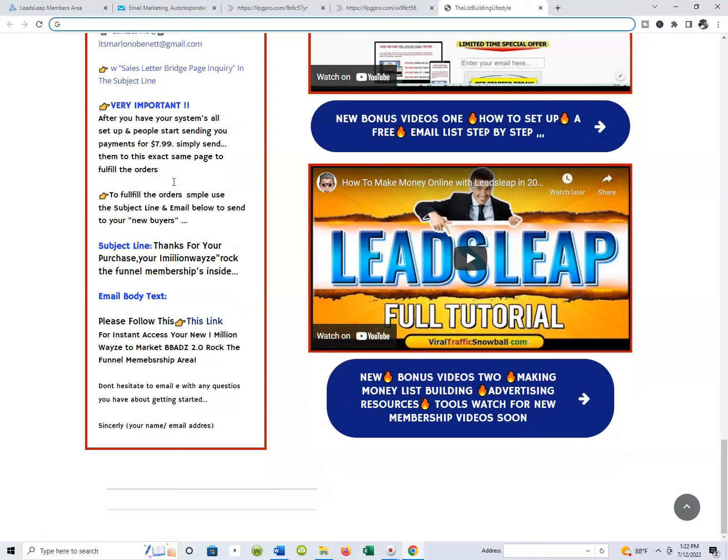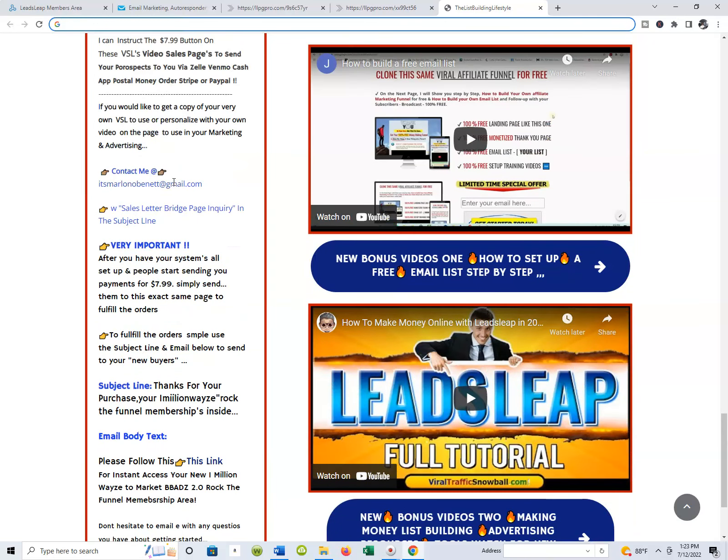I've got all this stuff built into the actual site, and it's just really going to be a great experience because your automated marketing systems are going to do all the work. I have these sales pages, and I'll do a video on those next time. I think I've done it already — you guys see how those work. They're video sales pages, and you guys can get them.